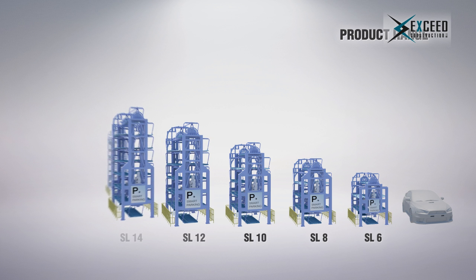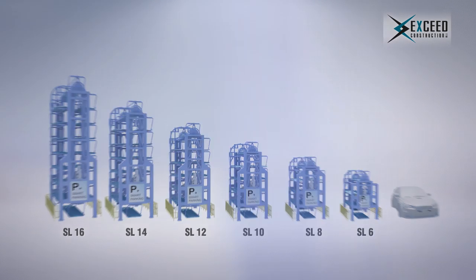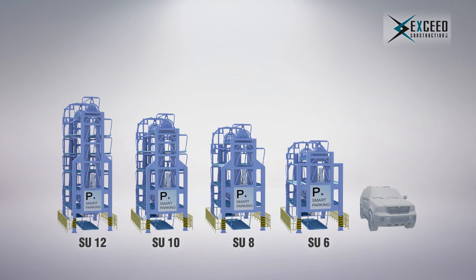At XSEED Construction, we provide two series: the SL Series for sedan cars, ranging from 6 to 16 cars, and the SU Series for SUVs, which suits the Kuwait market needs, ranging from 6 to 12 cars.